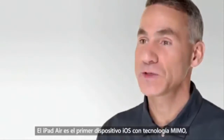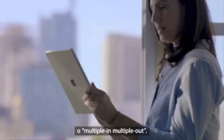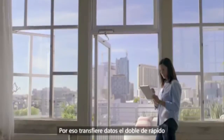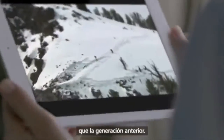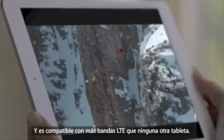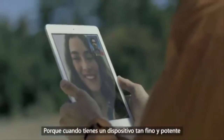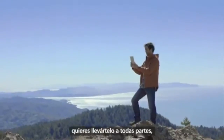iPad Air is the first iOS device to support MIMO, or multiple in, multiple out. It actually delivers twice the data transfer rate as the previous generation. And there's support for more LTE bands than on any other tablet. Because with a device this thin and powerful, you'll want to take it anywhere, and always stay connected.